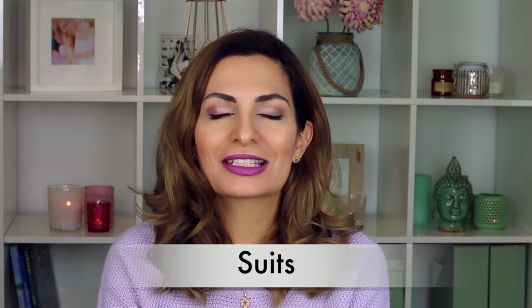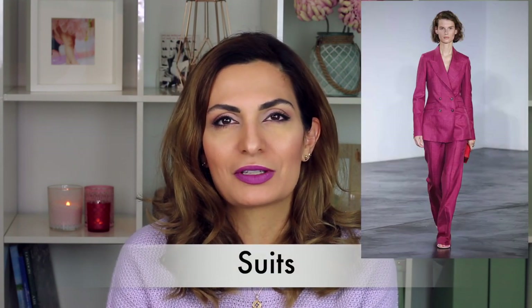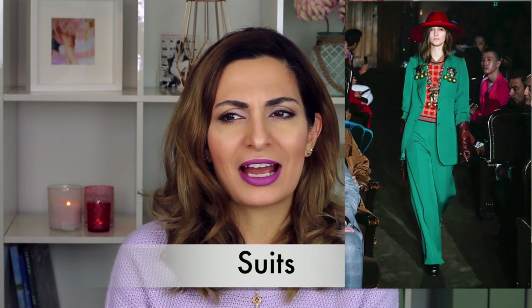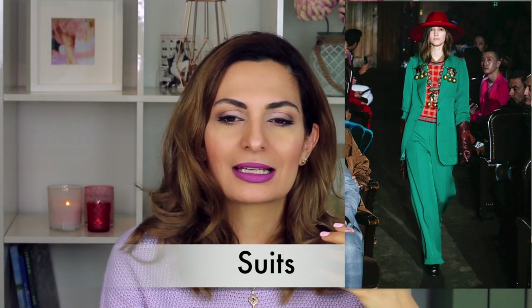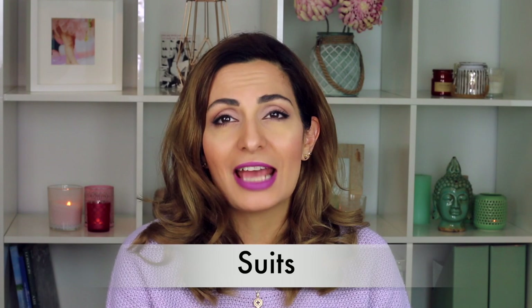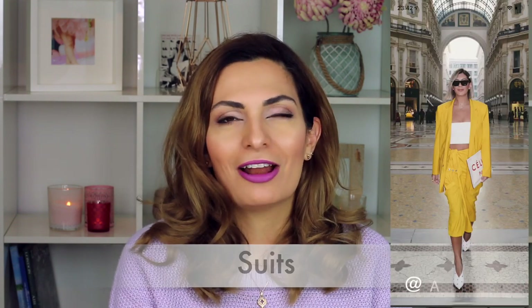Number two is suits — masculine fashion. Suits can be very amazing and beautiful, but this kind of suit is more oversized, very masculine. For spring, yellow is really the color of this season. I saw it at Fashion Week — a lot of yellow suits and oversized yellow jackets. If you like suits, this trend is going to be very nice.